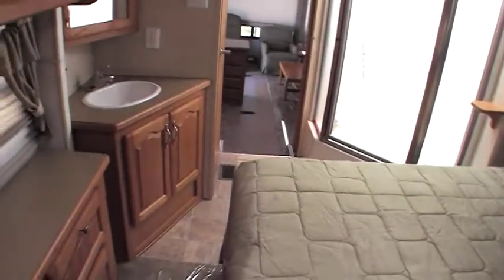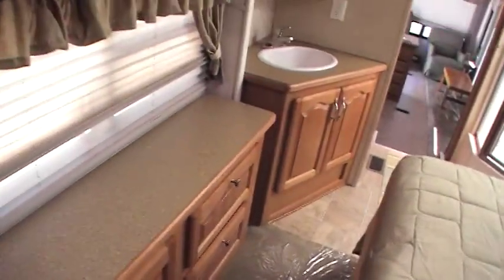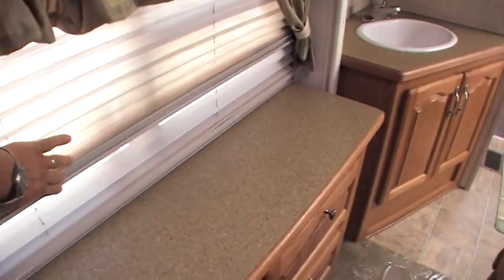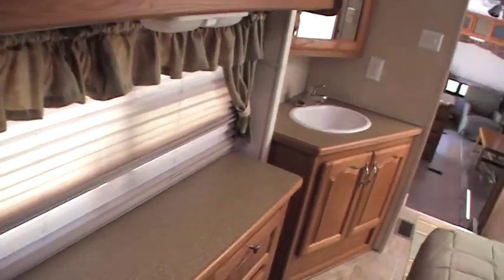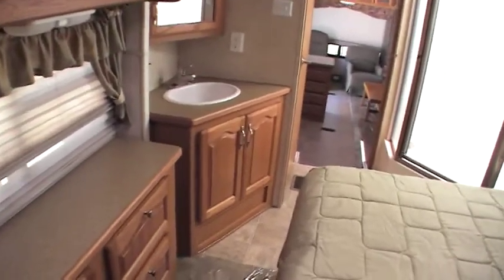This is a very clean coach all the way through — absolutely no smells, no odors, no pet odors, no smoke odors. Again, shows very minimal signs of use. This is kind of unique also for a bedroom area: it has day-night shades inside the coach. You don't see that very often up in the bedroom — you see it downstairs, but not very often up in the bedroom.